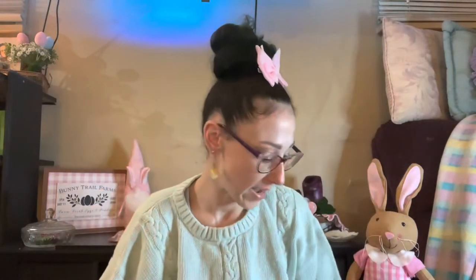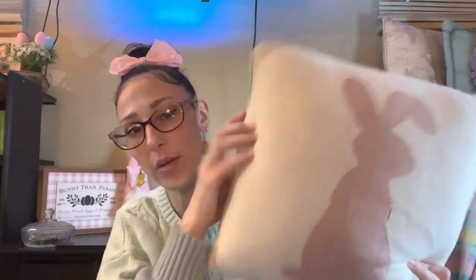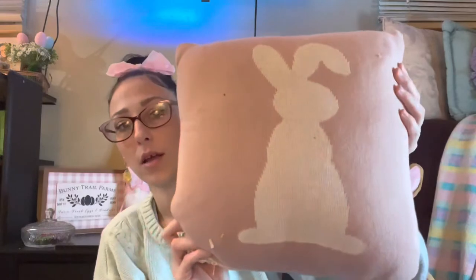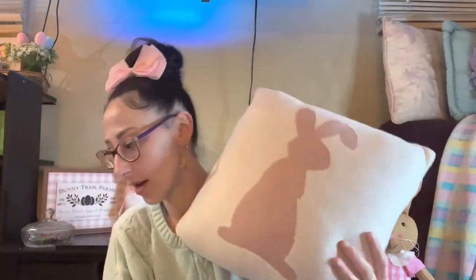The third set was 7.99 for three towels — they're all the same, a baby pastel pink with little bunnies all over it. Then the very last Easter decor item from Burlington was 7.99: this cute reversible pillow that's a cream color with a pink bunny on one side, and when you turn it over it's pink with a cream colored bunny. So my style — it's going to look so cute on the couch.